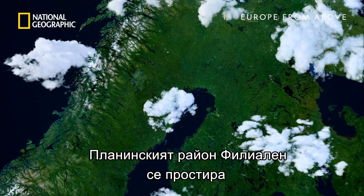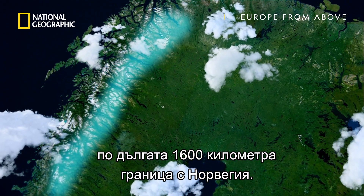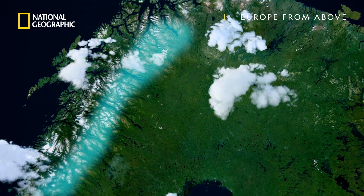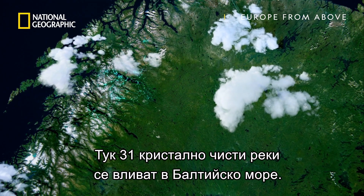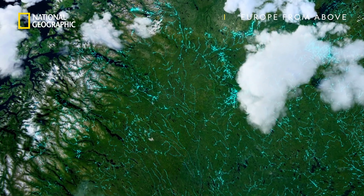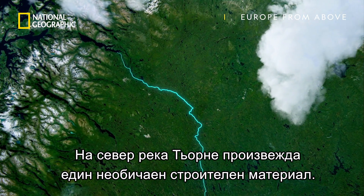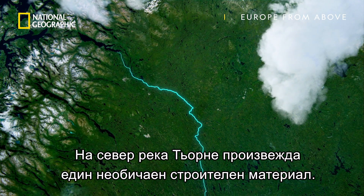The mountainous Fjelen region of Sweden runs along its giant 1,600-kilometre border with Norway. Here, 31 crystal-clear rivers flow into the Baltic Sea. In the north, the river Torne produces one of the world's strangest building materials.